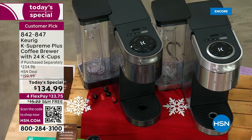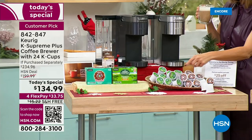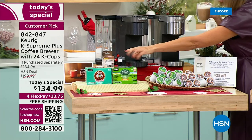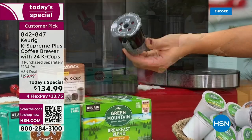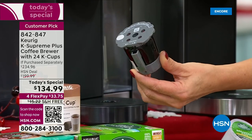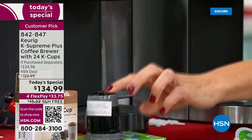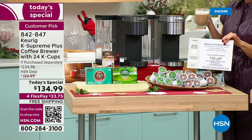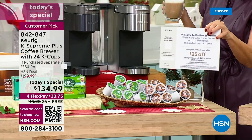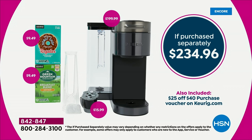Here's what you're getting: 12 Green Mountain Breakfast Blend K-cups, 12 Donut Shop K-cups — a little richer and bolder — plus your My K-Cup reusable filter. That means you're not locked into using only K-cups or individual pods. If you have a favorite local blend or specialty coffee, just pop it into the My K-Cup. You're also getting a coupon for $25 off more coffee and accessories at keurig.com. This is a $234 total value, and it's $100 off.